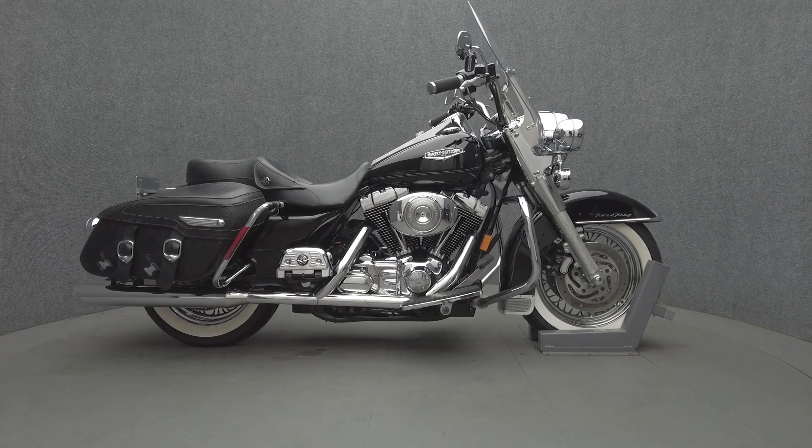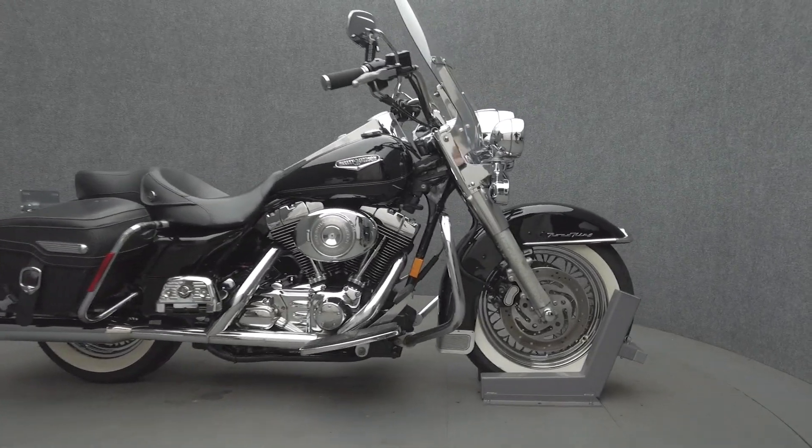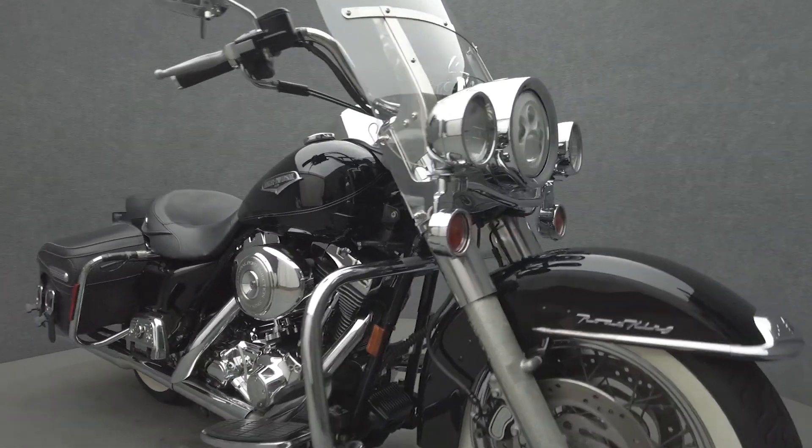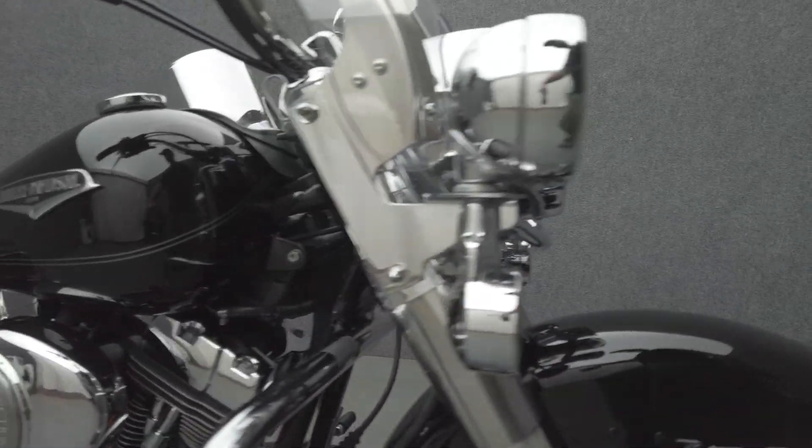Hey everyone, this is Keegan from National Power Sports. A 2004 Harley-Davidson Road King Classic with 52,544 miles passes New Hampshire State Inspection and runs well.